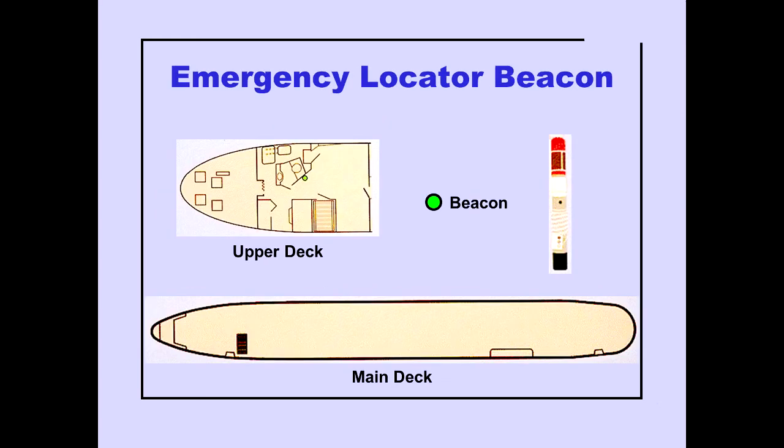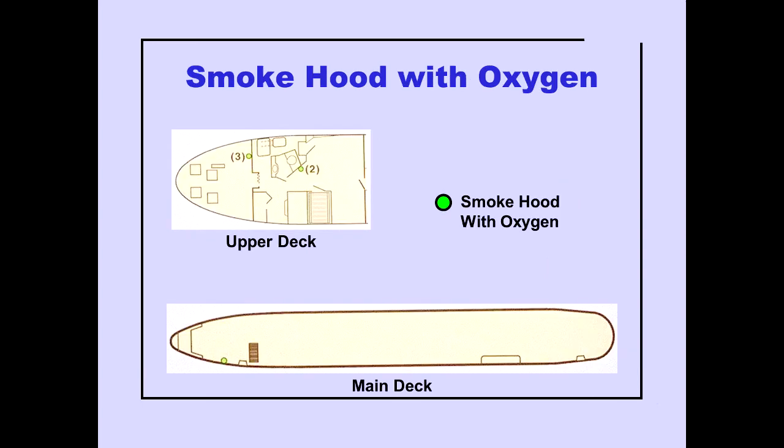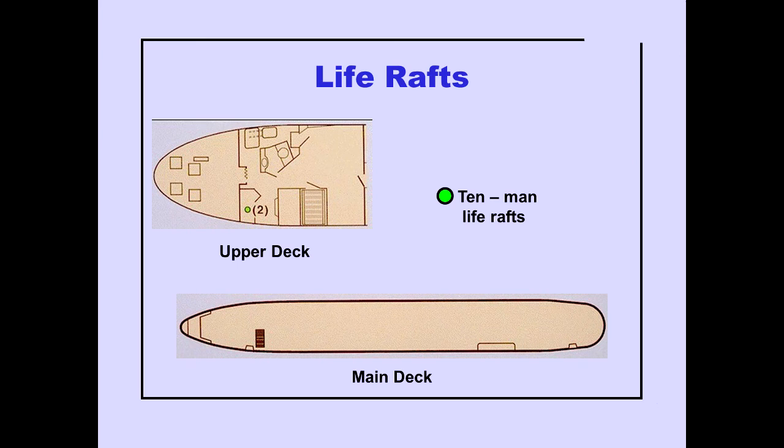An emergency locator beacon is located on the outboard side of the lavatory. One smoke hood with oxygen is located in the main deck forward of door L1. Two ten-man life rafts are located in the upper deck under the closet.